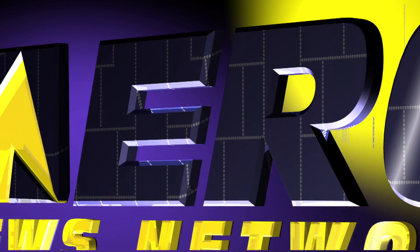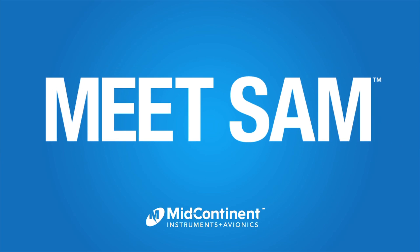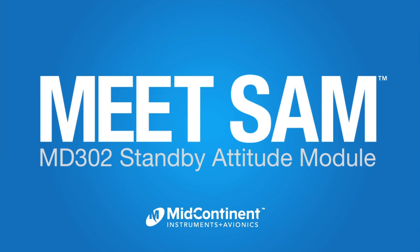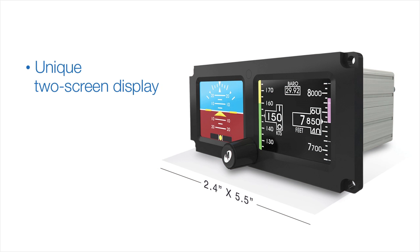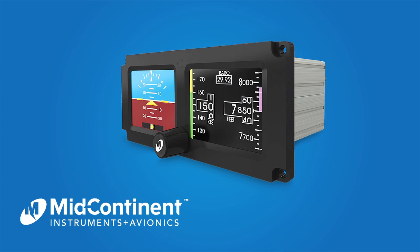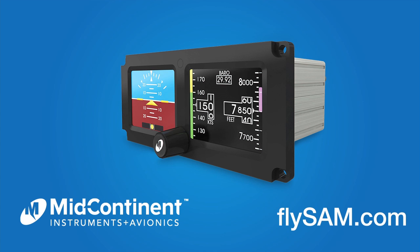Aero TV is brought to you by Meet Sam — the new 2-inch standby attitude module from Mid-Continent Instruments and Avionics. Sam's unique two-screen display features high-definition graphics and extra-wide viewing angles. Get to know Sam today. Visit flysam.com.